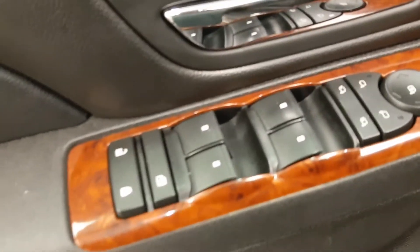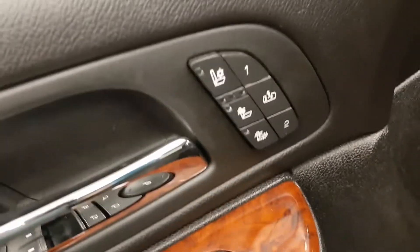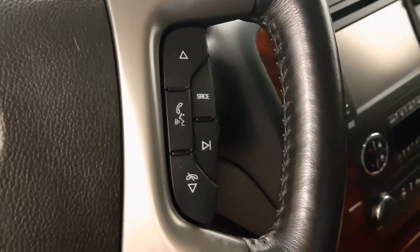For interior options we have power windows, power door locks, power mirrors, power folding mirrors, memory seats, heated seats and cooled seats, power driver's seat with adjustable lumbar control, 4x4 switch, cruise control, heated steering wheel, steering wheel audio controls and hands-free voice control.